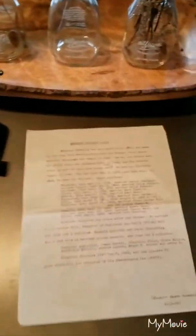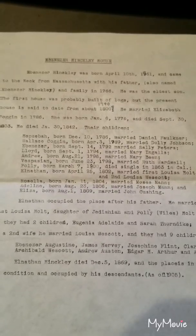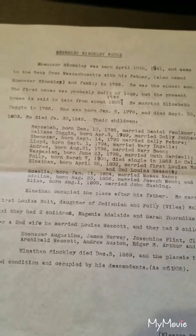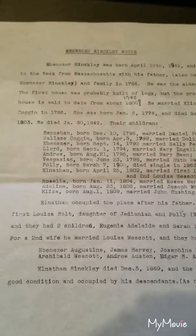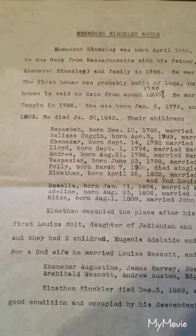The house was built by Ebenezer Hinkley. He was born April 10, 1761, and came to the Neck from Massachusetts with his father — also named Ebenezer Hinkley — and family in 1766. He was the eldest son. The first house was probably built of logs, but the present house is said to date from about 1790 to 1800. He married Elizabeth Coggin in 1786. She was born January 6, 1776, and died September 30, 1803. He died January 30 of 1842, and he's buried in the local cemetery just down the road. They had quite a lengthy list of children: Hepzibah, Wallace, Ebenezer, Lloyd, Andrew, Vespasian, Polly, Elnathan, Roselle, Adeline, and Eliza.